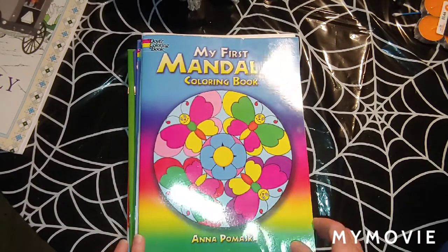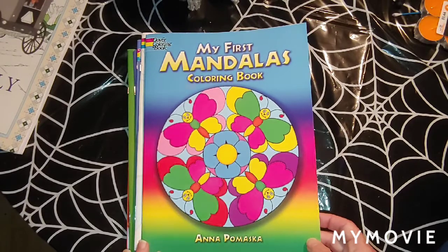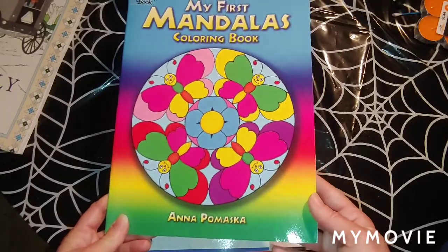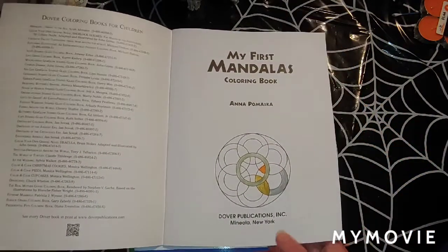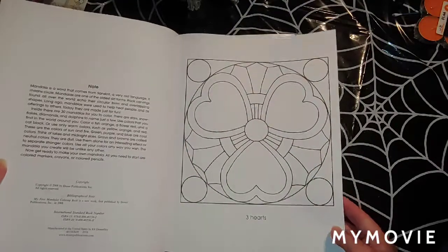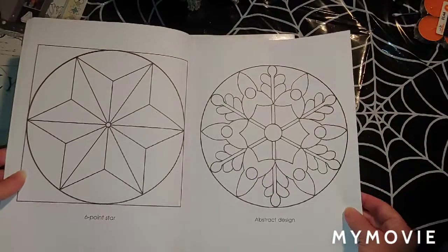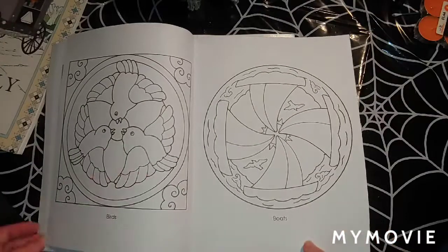I found this one right here at Goodwill in Franklin and it's 'My First Mandalas,' a Dover coloring book by Anna Pomaská — I'm not going to try to say that last name. The Dover books were just 50 cents; all the books I found at Goodwill were 50 cents. So here we've got the three hearts here; I'll just do a flip-through and show you guys the pages.